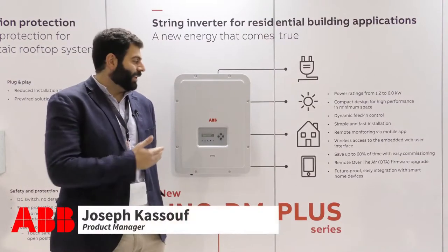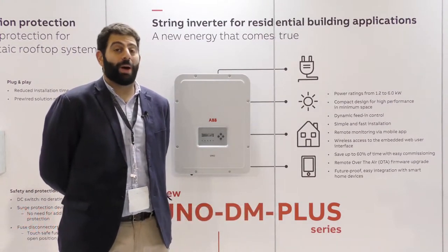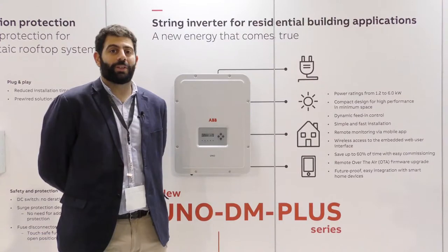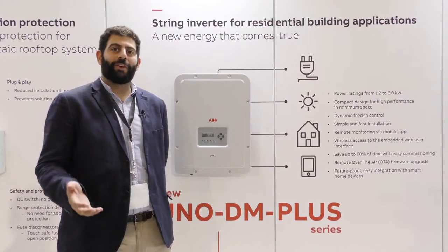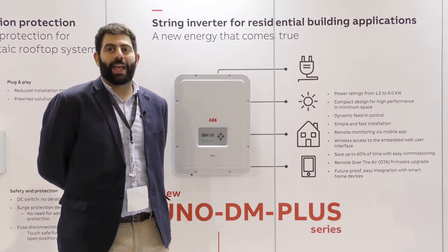SolarJuice has been a great partner of ours over the last couple of years — probably one of the great partnerships that Fronius has with the wholesalers we have. What we're looking at here is the UNODM Plus, which is our single phase residential inverter from 1.2 to 6 kilowatts. It has integrated Wi-Fi, the ability to do zero export, and it's backed by ABB.